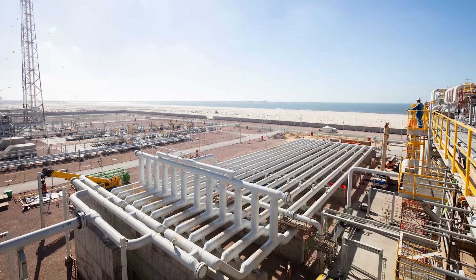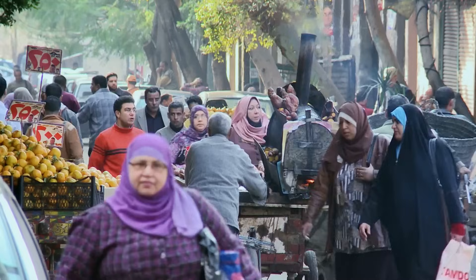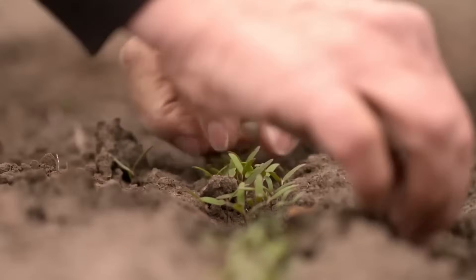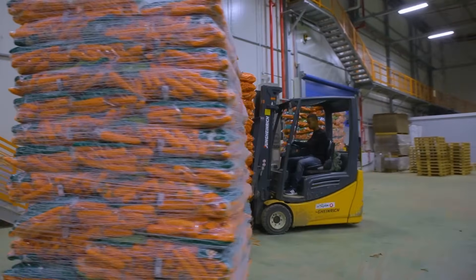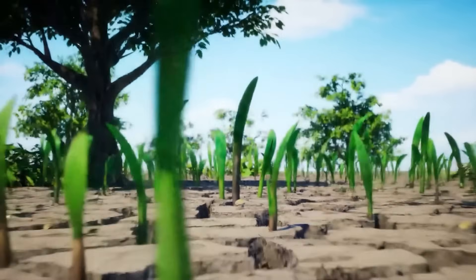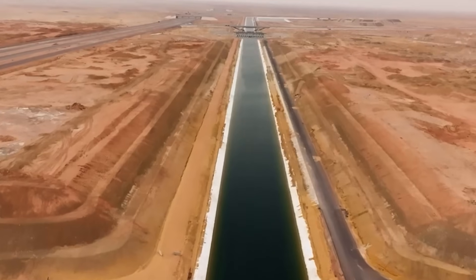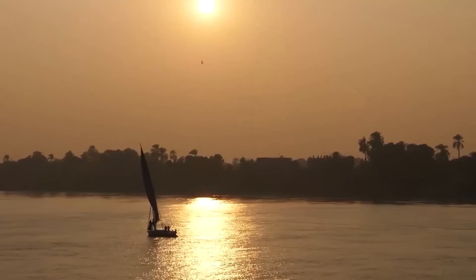The New Nile Delta Project is a bold step toward solving Egypt's challenges of land scarcity, water management, and food security. By reclaiming desert land and boosting agricultural production, it holds the potential to transform Egypt's economy and reduce reliance on food imports. If successful, the project could set a global example for sustainable development in dry regions, offering valuable insights for countries facing similar issues. The road ahead demands innovation and careful management, but the rewards could be transformative for Egypt and beyond.